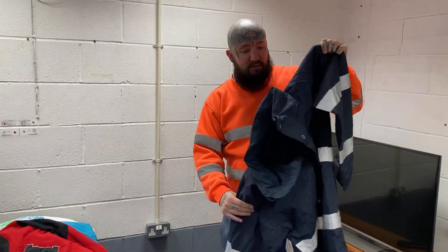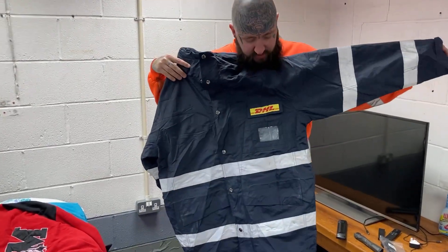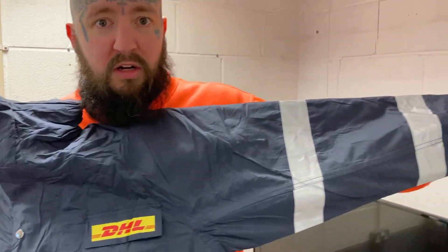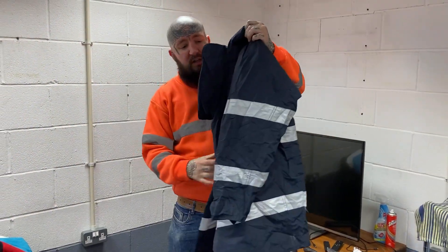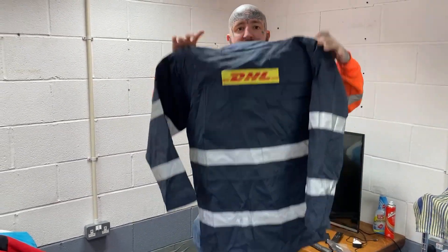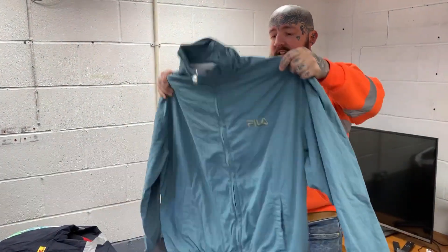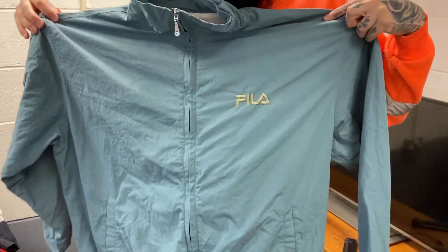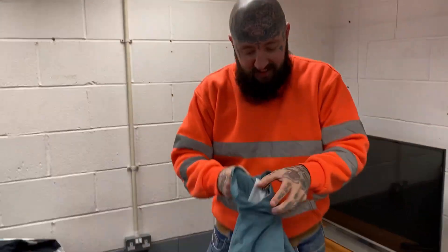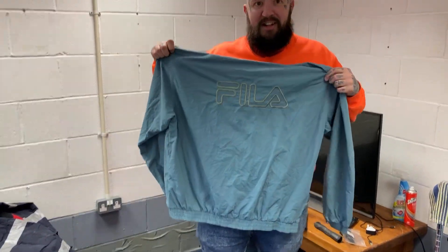Sorry about that — someone turned up about the alarm system. Anyway, this is the other one. This is like a vintage bomber or Harrington jacket — Fila — lovely. Got a nice spell out on the back. Look at me with the clothing lingo.